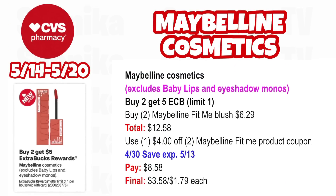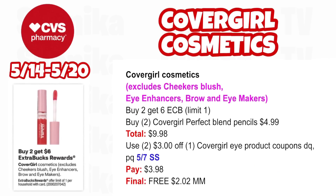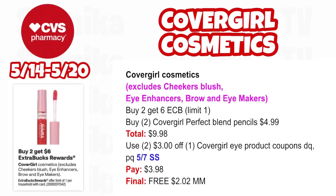Maybelline Cosmetics including baby lips and eyeshadow monos are buy two, get a $5 ECB — limit one. Pick up two CoverGirl Perfect Blend pencils at $4.99, both totaling $9.98. Use two $3 off CoverGirl eye product coupons — one from your app, printables, or from our 5/7 SmartSource. You'll pay $3.98, getting back $6 for buying two — making both free and a $2.02 moneymaker.